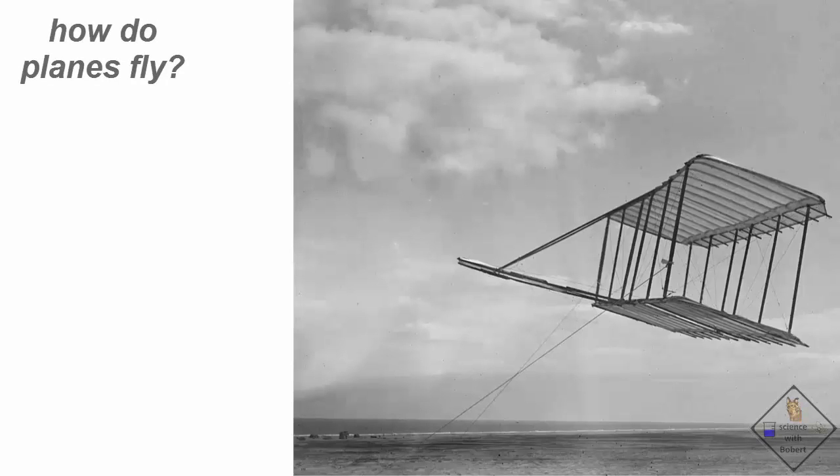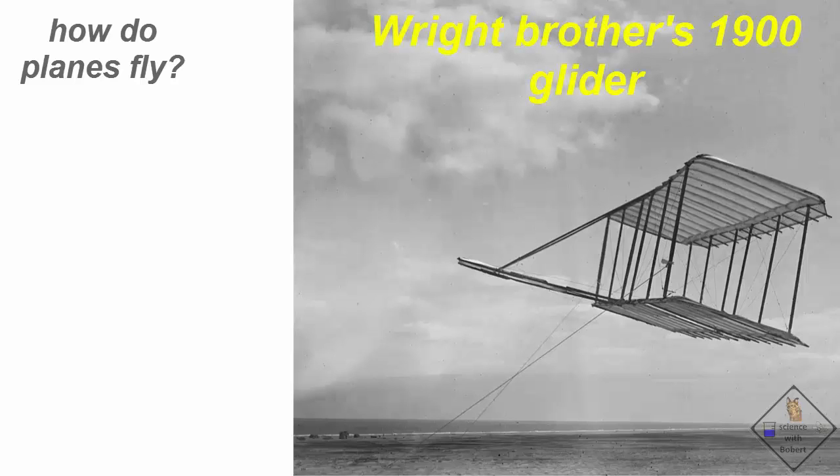Let's see if we can figure out just how planes fly. Let's start by taking a look at the first wing, the Wright Brothers glider. This is the only known photo of the Wright Brothers glider. In the photo, neither Wilbur nor Orville is lying on the glider — the glider is flying.